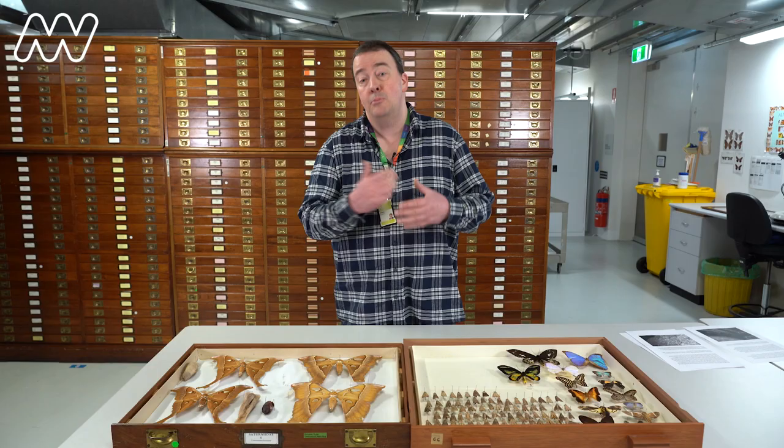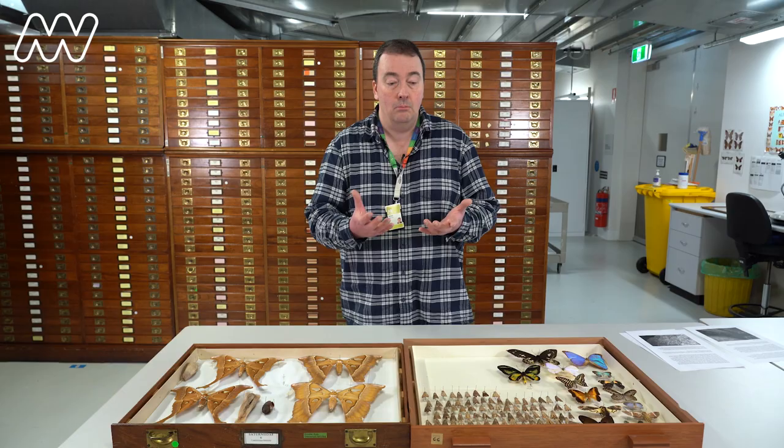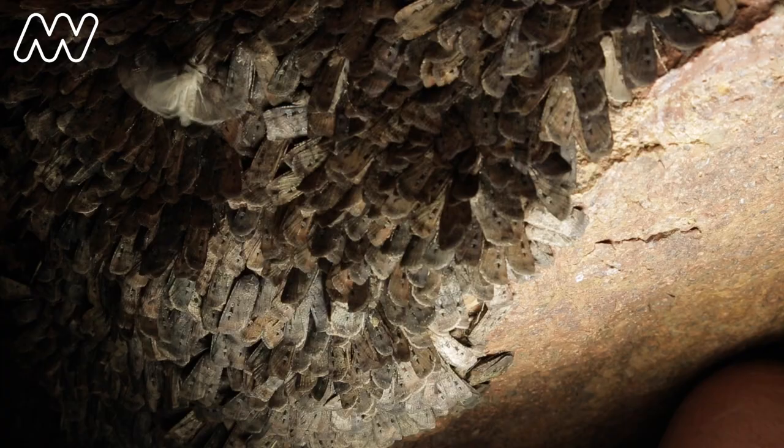The female Bogong moth lays up to 2,000 eggs. The good news, despite the population fall, is that if we give them some assistance, that ability to produce so many eggs means hopefully the population can bounce back quite quickly.